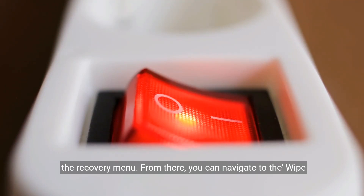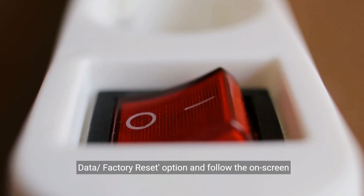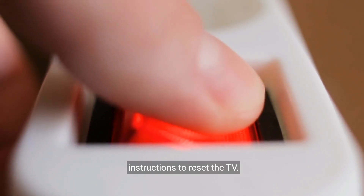From there, you can navigate to the wipe data factory reset option and follow the on-screen instructions to reset the TV.